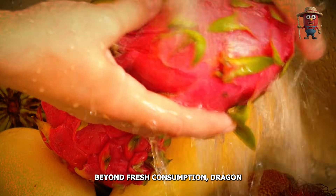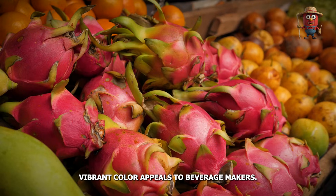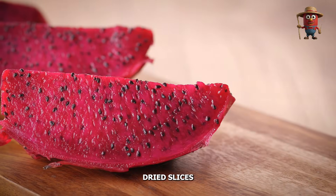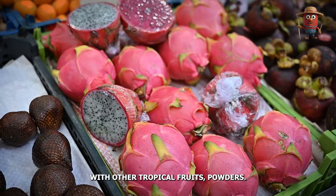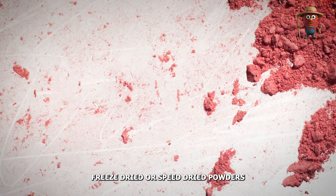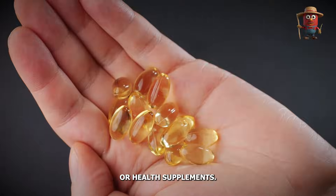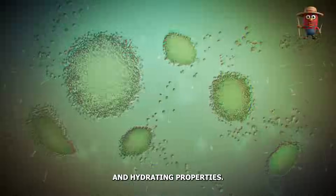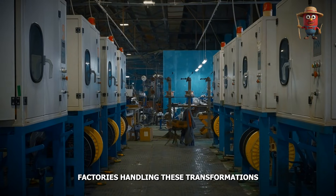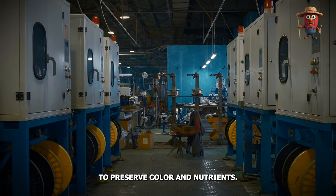Beyond fresh consumption, dragon fruit finds new life in processed forms. Juices and smoothies benefit from its vibrant color appeal to beverage makers. Dried slices make tasty snacks with extended shelf life, sometimes combined with other tropical fruits. Freeze-dried or spray-dried powders become natural colorants or flavor boosts in candies, cereals, or health supplements. Vitamin-rich dragon fruit extracts occasionally appear in skincare formulas, touted for antioxidants and hydrating properties. Factories handling these transformations rely on blanching, drying, or freeze-drying lines to preserve color and nutrients.